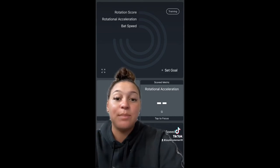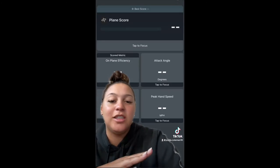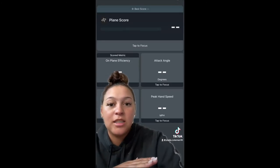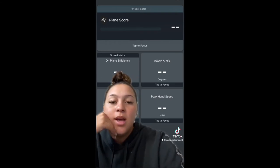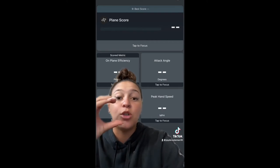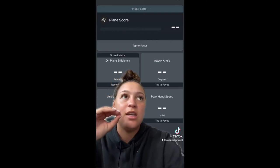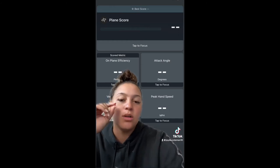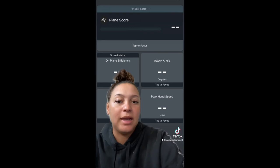The next thing I look at is my bat plane. Bat plane is literally something I struggle with all the time. Sometimes my attack angle is too far down or too far up, but I really like that I'm able to record myself hitting and just being able to see the result with the plane score. It really helps to see how I need to be setting up and how my plane needs to be going through the ball.